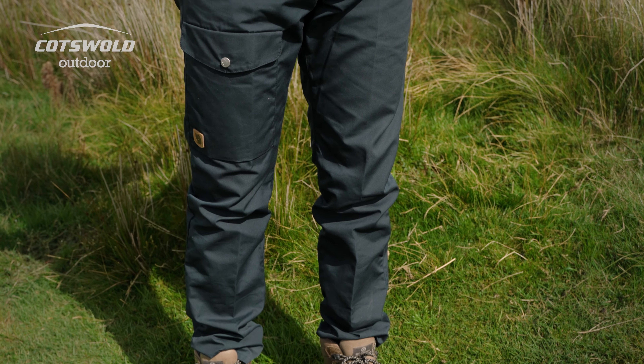Hi, my name's Lewis. I'm from the Cotswold Outdoor Edinburgh store and today I'll be reviewing the Fowl Raven Greenland men's jeans.